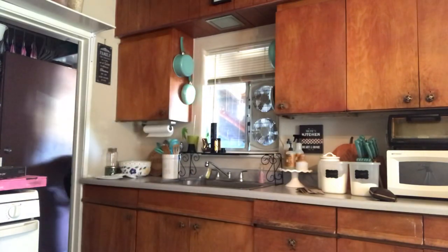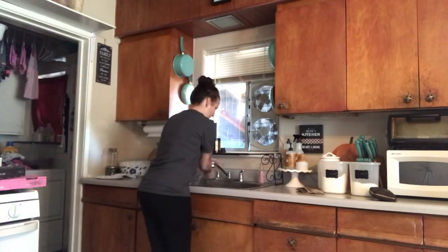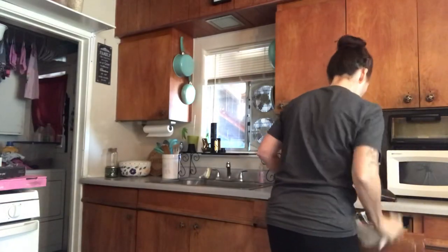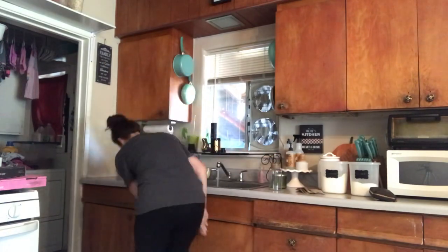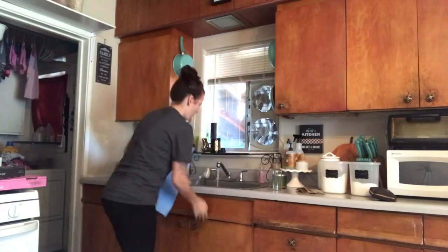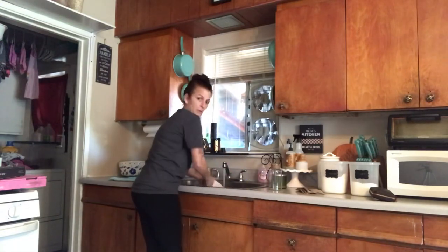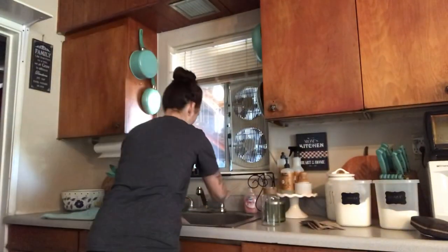Welcome back to another cleaning motivation video! That is our new addition to our family — that is Nala. We adopted two little cats, Simba and Nala. I believe they're brother and sister — they kind of just showed up on our front porch around Fourth of July and haven't left. Anyway, let's get started on the cleaning. Right now I'm starting in the kitchen, getting the sink all cleared up, scrubbing it out, and getting everything in order.